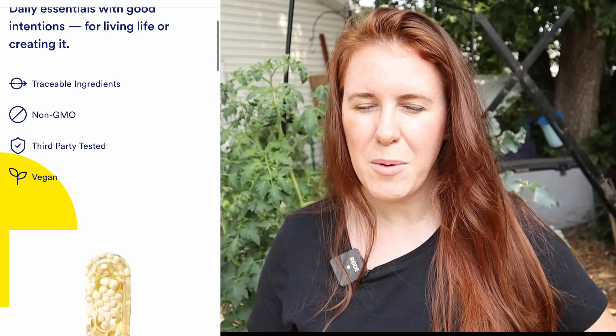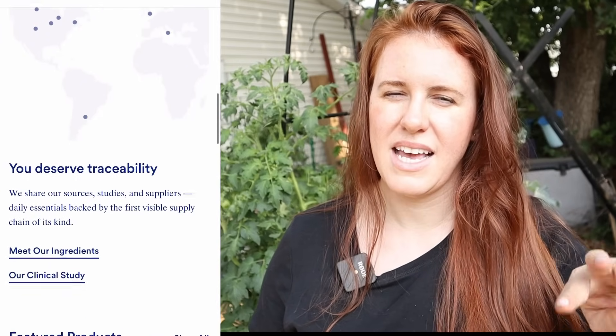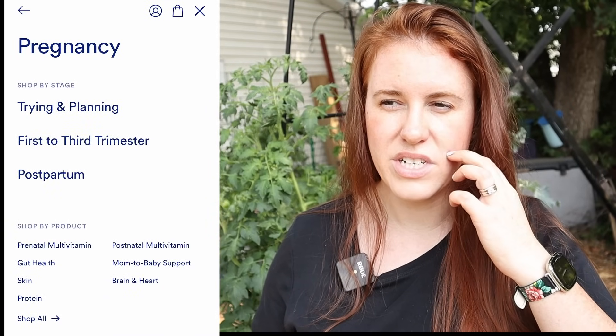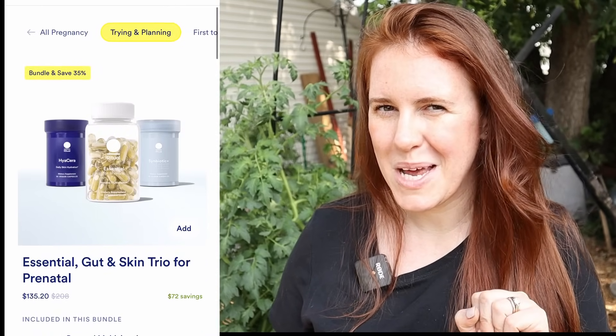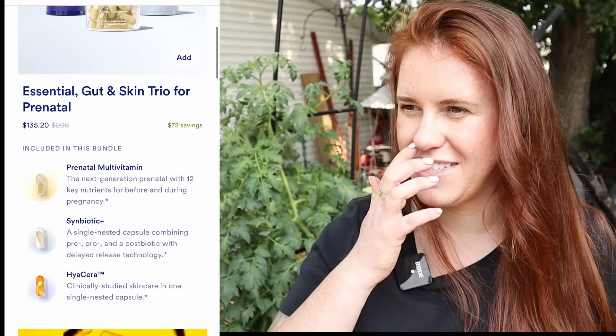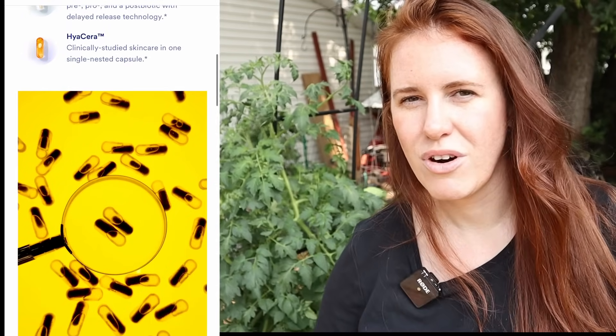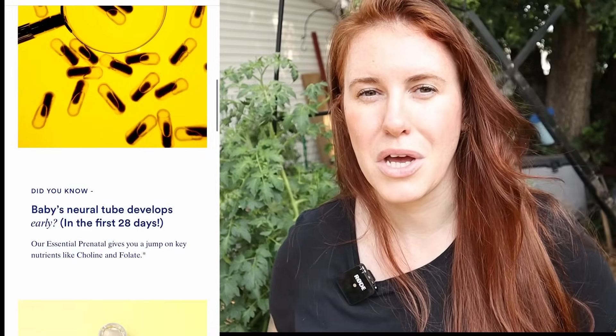Ritual is a vitamin supplement company that makes everything you could possibly think of. The two I'm doing are Symbiotic Plus and the prenatal. I've been suffering with infertility for three or four years now and I think I've tried every possible prenatal vitamin out there. My experience with prenatals is all over the map — some literally enter my digestive system and I immediately throw them up because they don't sit well on my stomach.